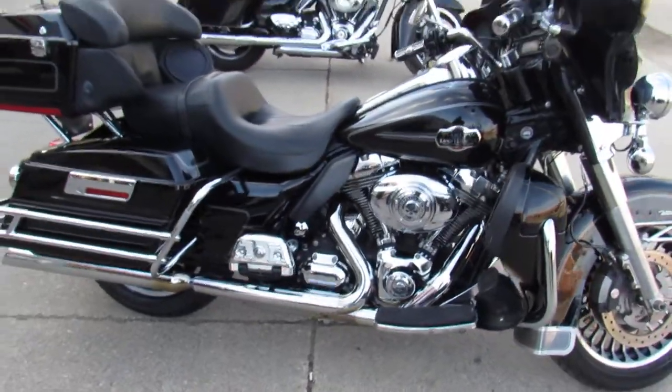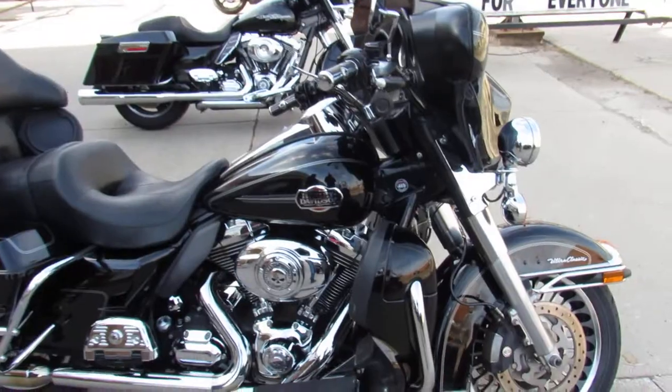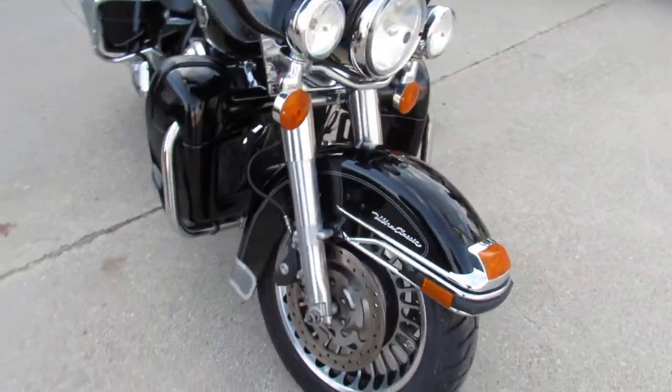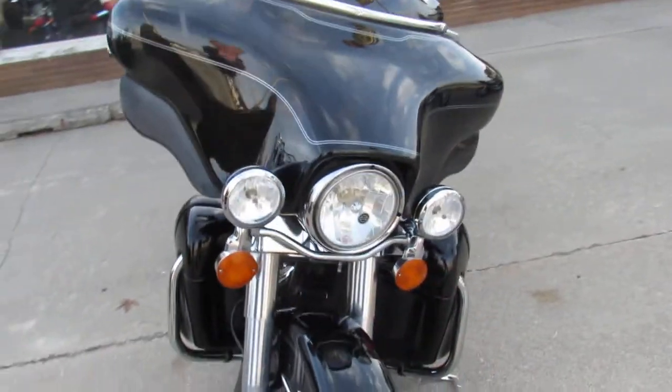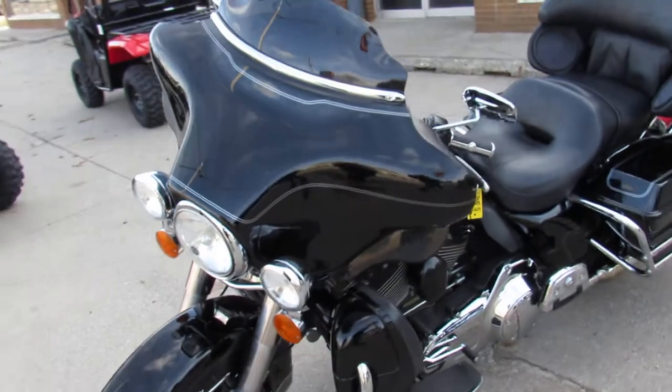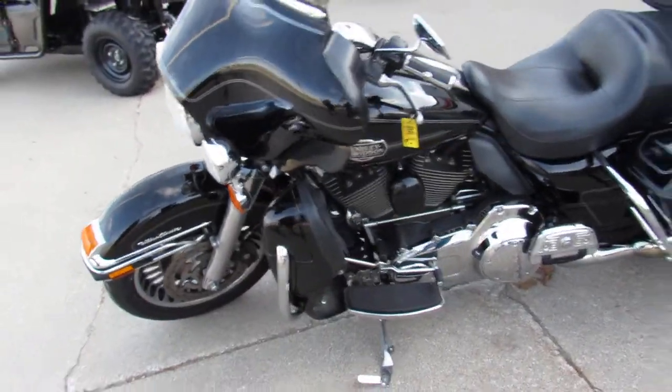Sharp 2009 Classic in vivid black paint, tons of chrome. It's got the Willy G package accessories — the pride of ownership is obvious with this one. Somebody took real good care of it. Nice clean 2009 Ultra, and at Approval Power Sports only $9,999 guaranteed.